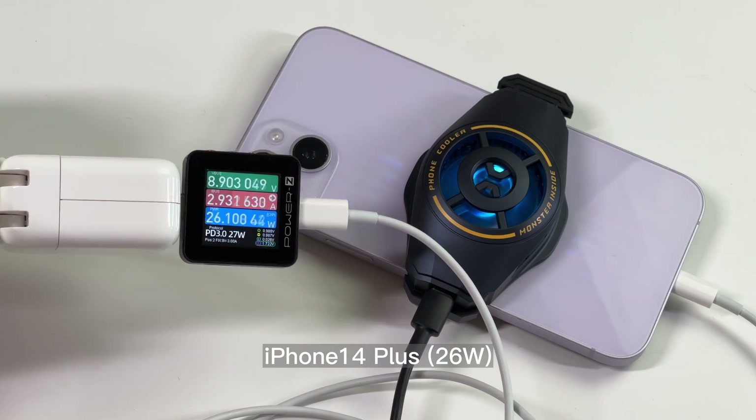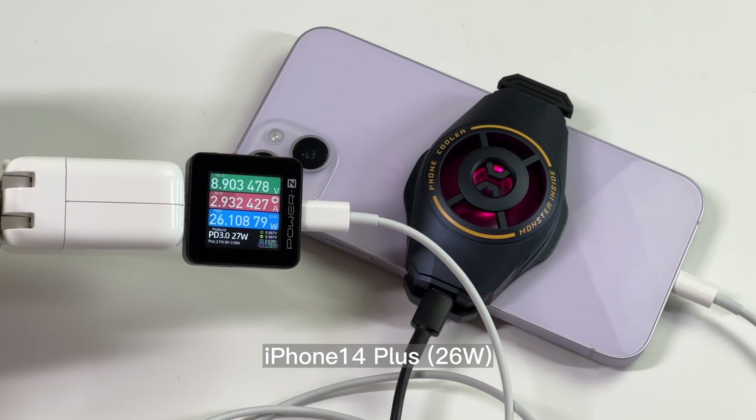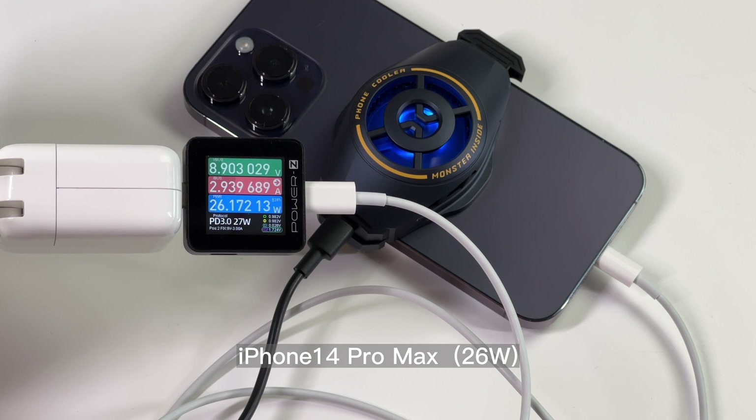Surprisingly, the power has basically not changed for all models compared to wired charging, at least for a short period.